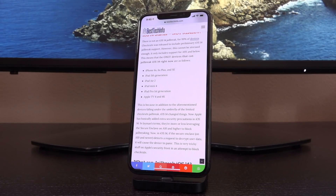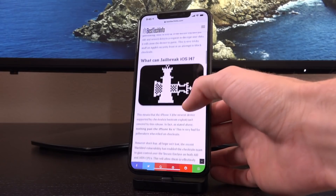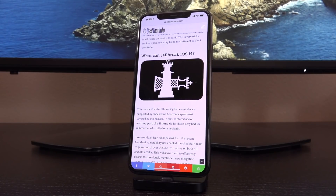This is very tricky stuff on Apple's security front in an attempt to block checkra1n. This was very much a direct attempt from Apple to prevent users from jailbreaking. Unfortunately, this does have negative ramifications — once checkra1n is able to fully defeat this, it means you're going to have a less secure device if you opt to jailbreak, because this means defeating the secure enclave rather than working around it. For iOS 14, this means that the iPhone 10 — the newest device supported by checkra1n's boot ROM exploit — isn't covered by this release. Nothing past the iPhone 6s is.